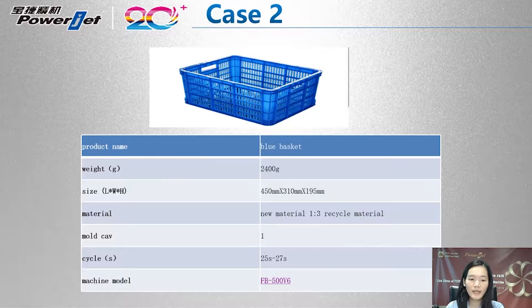Case number two: it is a 2.4 kg fruit basket with size 450 x 310 x 195 mm. The customer produces this basket with a new-to-recycled material ratio of 1 to 3. The machine model is FB 500 v6 with a cycle time of 25 to 27 seconds.